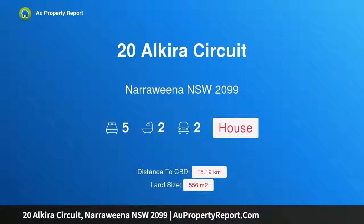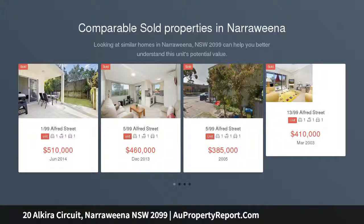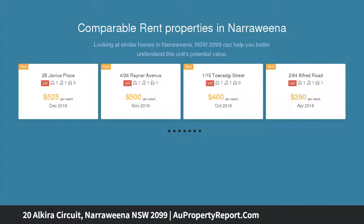Hi, I am glad to introduce Property 20 Alkira Circuit, Narraweena NSW 2099. Family Lifestyle Plus Rental Income — set on a private north-facing block bordering peaceful bushland reserve, this beautifully presented residence offers an immaculate family home with an attractive rental income.